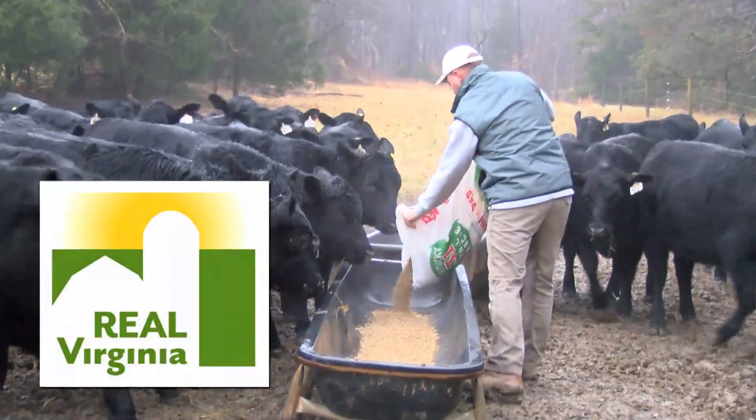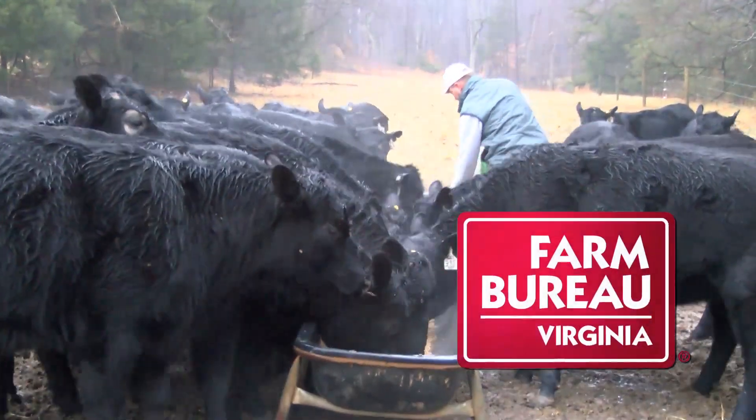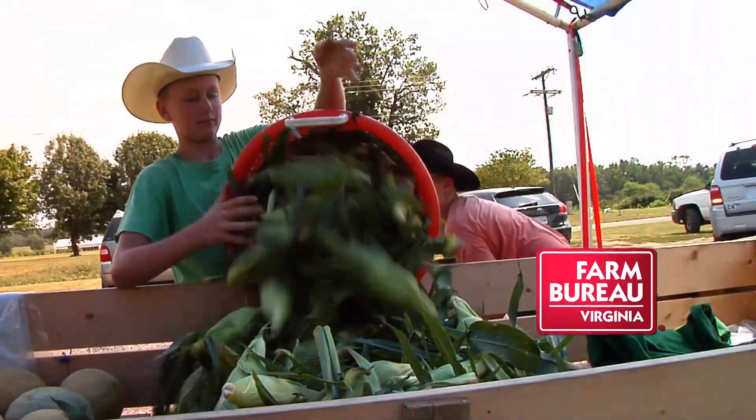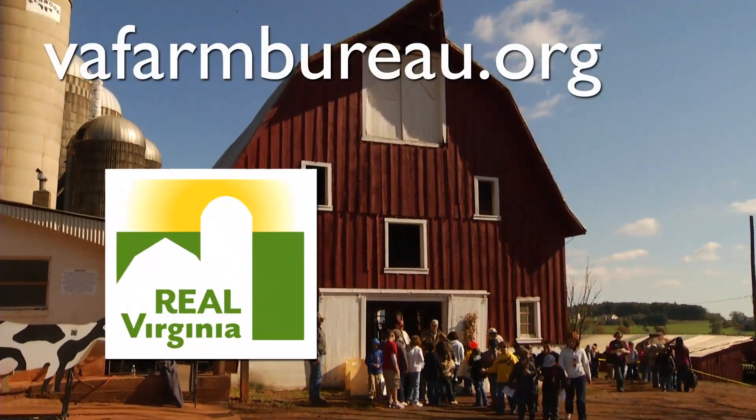Real Virginia is proudly produced by the Virginia Farm Bureau Federation. Since 1928, Farm Bureau has been working to preserve Virginia farms and our rural heritage. Visit our website at vafarmbureau.org.